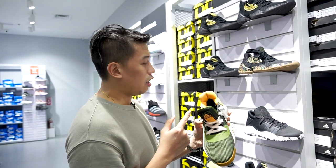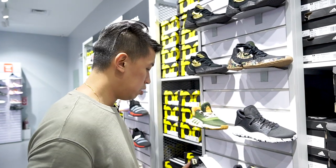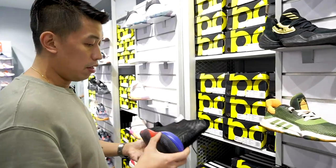And then Dame Fives are three thousand nine hundred, and the Harden Bounce is four thousand two hundred from six thousand pesos.